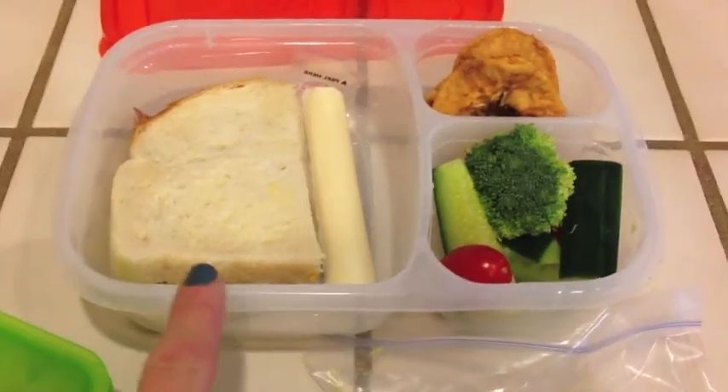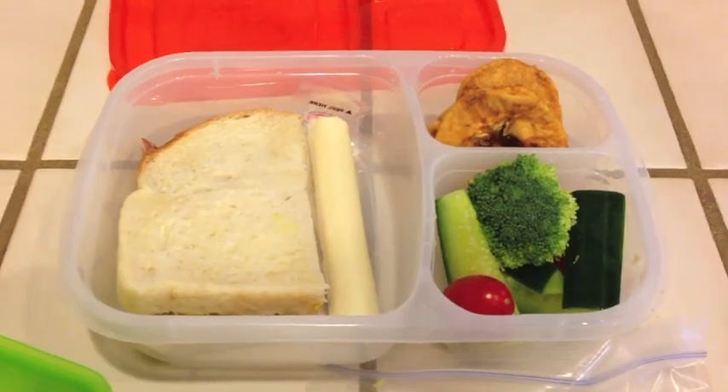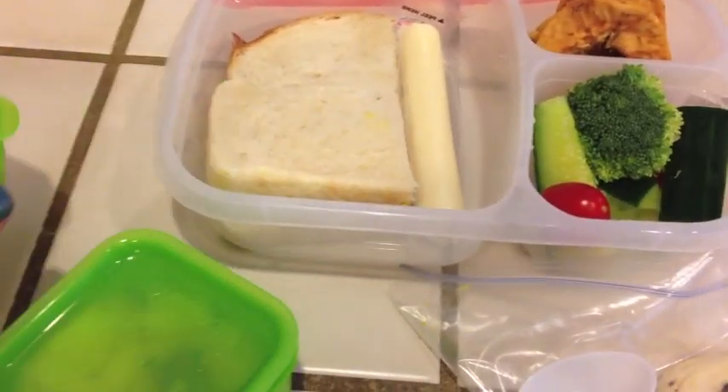So he's got, I think, a roast beef sandwich or something, string cheese, some veggies, and some apple rings. And then in here she reused the containers that I had sent yesterday — this is pineapple and pomegranate, and in here is the hummus from yesterday.